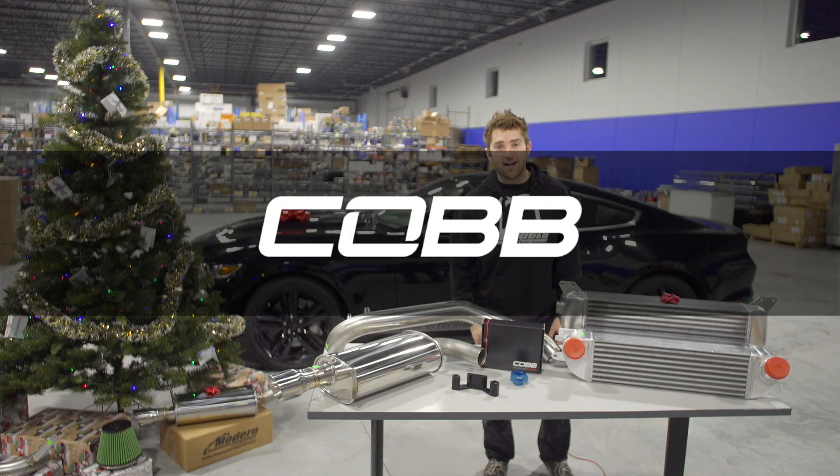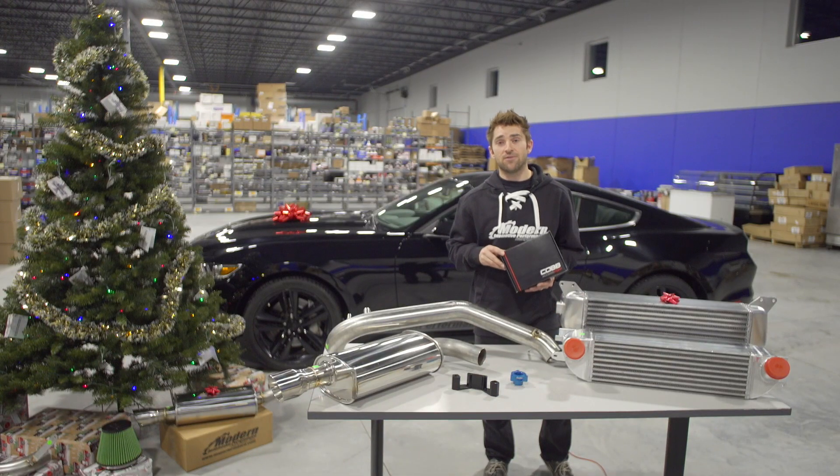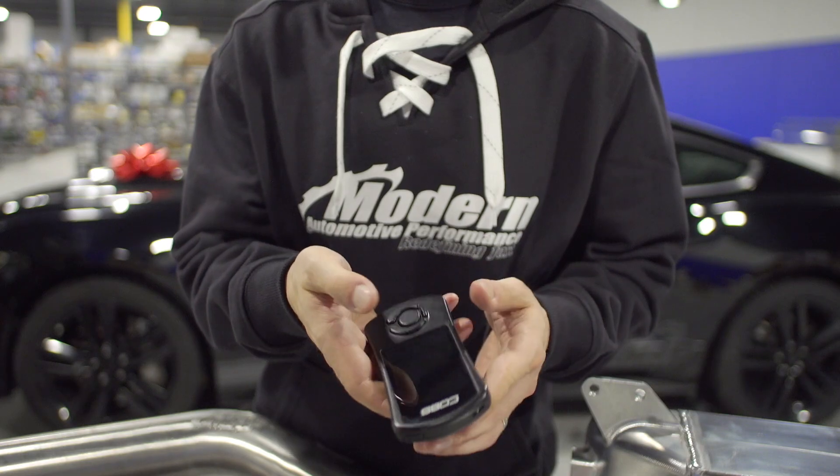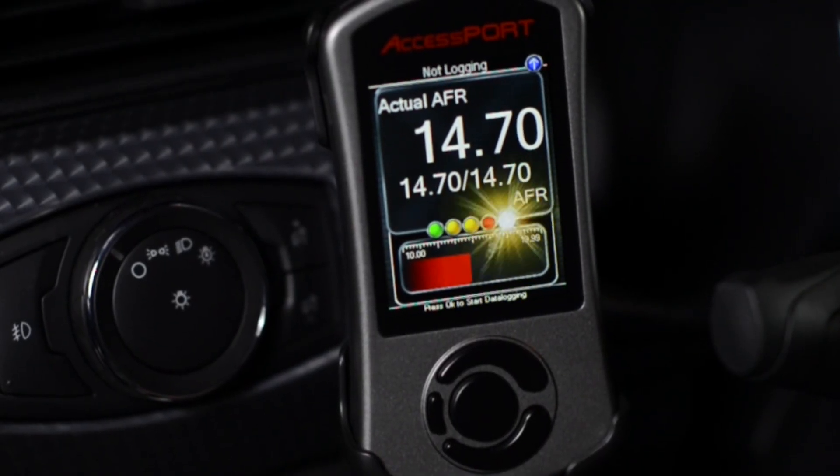Next up on our list is the Cobb Access Port. This is the most popular modification for EcoBoost owners and will provide you some serious power gains right out of the box. It also supports future modifications down the road, as well as additional bolt-ons and big turbo upgrades.